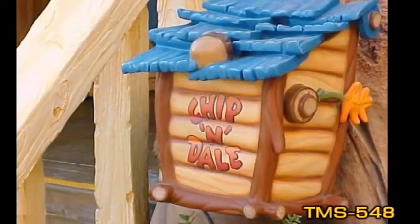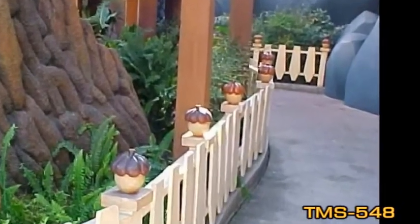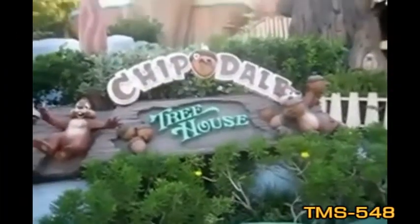Originally, a tree slide provided the route down from the treehouse. In 1998, this slide was removed and stairs were added as its exit.